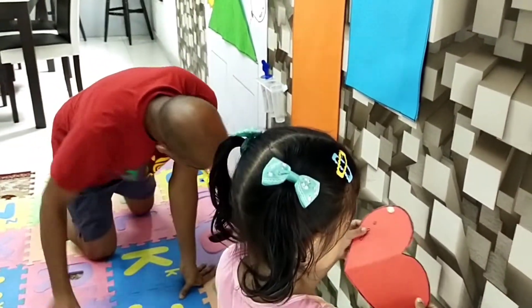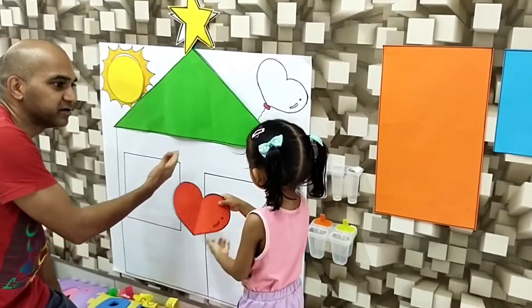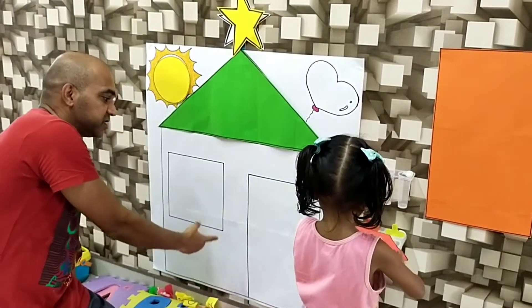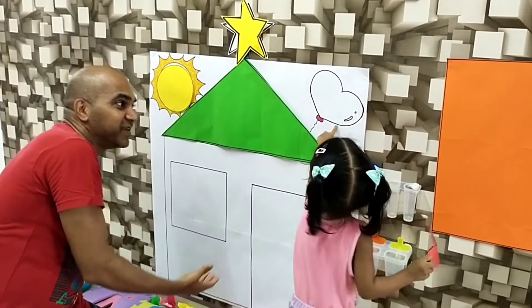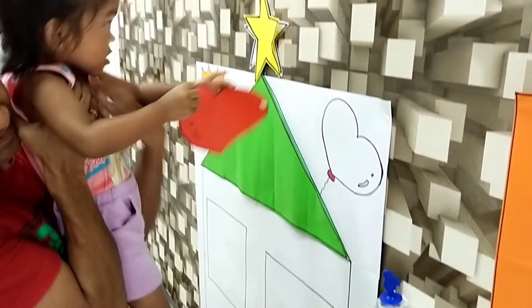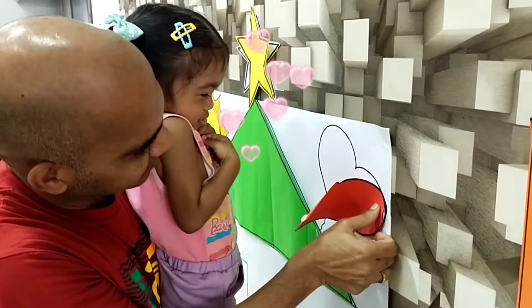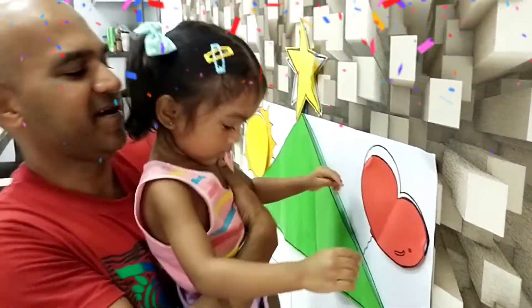We're gonna stick that onto the house we're building here. Where's the heart shape here? Where's the heart shape? Yes! Come, stick the heart shape there. Stick it. Yay! There you go — it's a heart shape balloon.